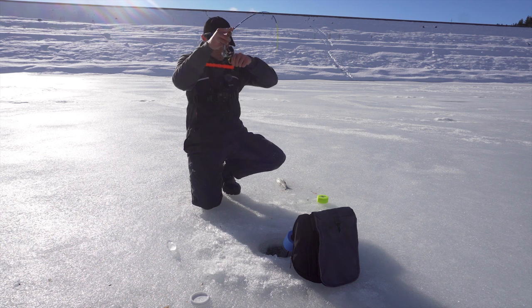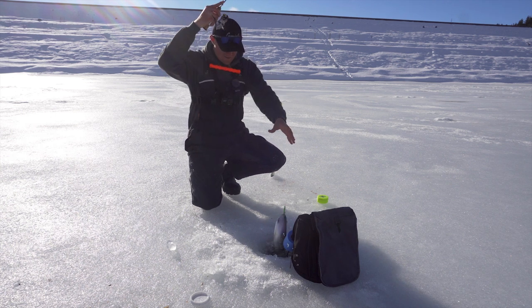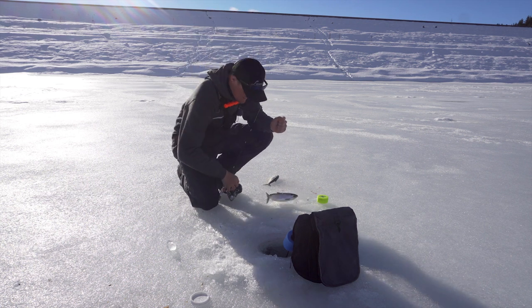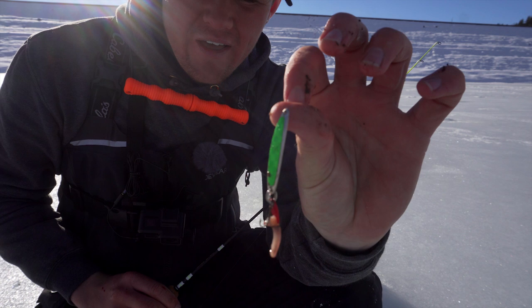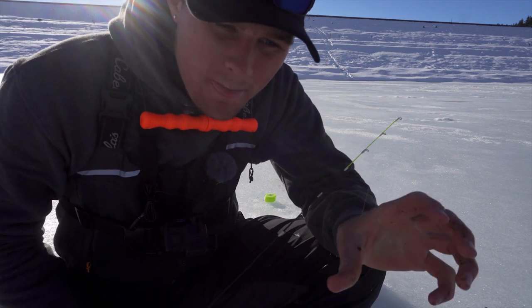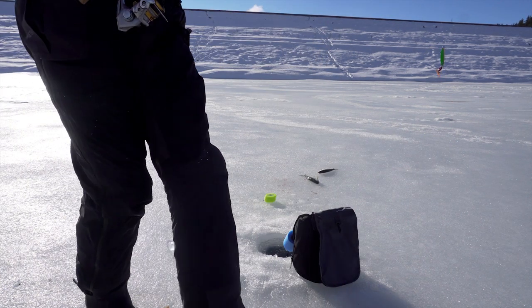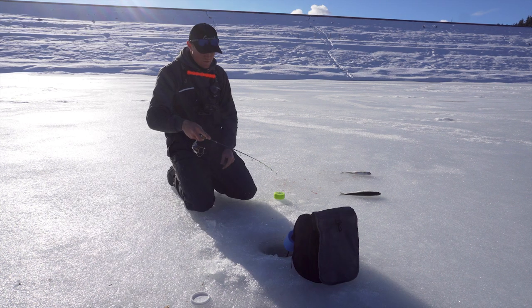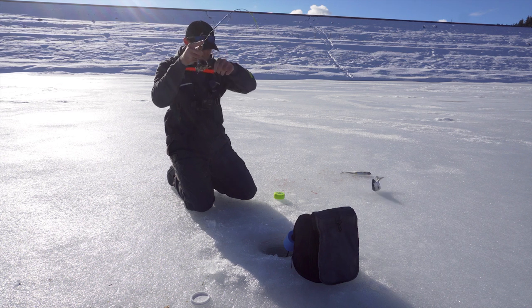Holy smokes, folks — we found them! The guy next to me recommended using a little Swedish Pimple tipped with a small piece of night crawler, about a one-eighth ounce. It drops pretty fast. We're in 35 feet of water and basically the bottom 15 feet is just all fish. We are on fish number three — this is the kind of fishing I like to do!